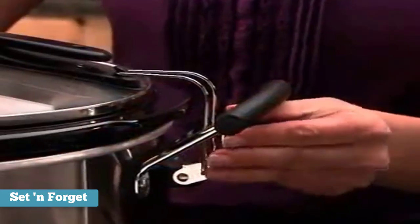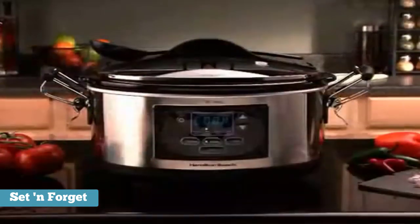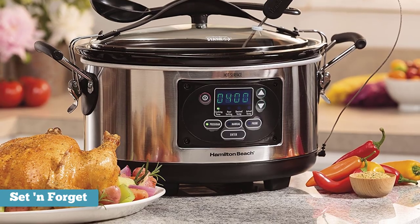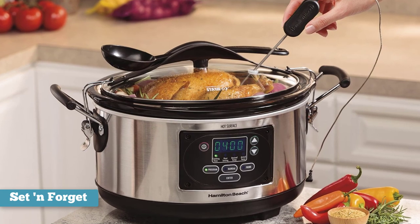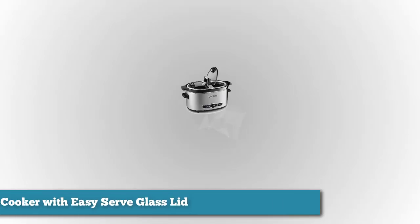The manual setting lets you set high, low, or warm temperatures without setting a cooking time. If you live in an area with frequent power glitches, you'll appreciate that this model will stay on during brief outages and keep cooking or keep your food warm and safe until you get home. The combination of solid performance, versatility, and convenient features makes the Hamilton Beach Set and Forget a good choice for many home chefs.